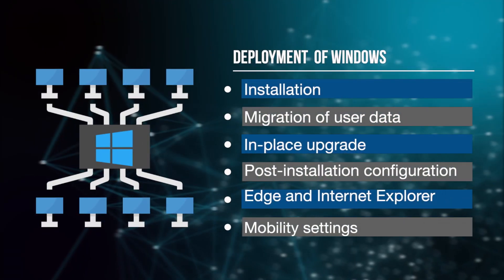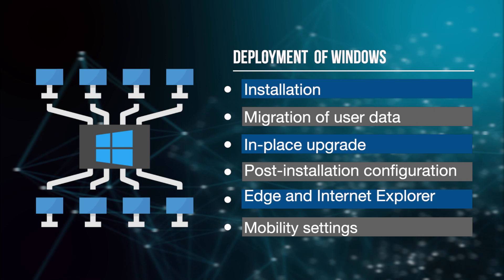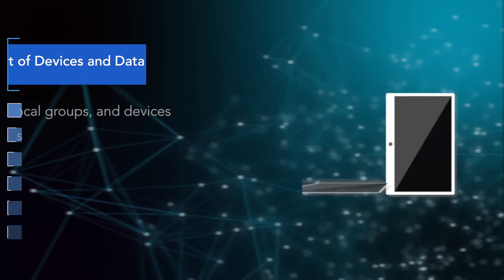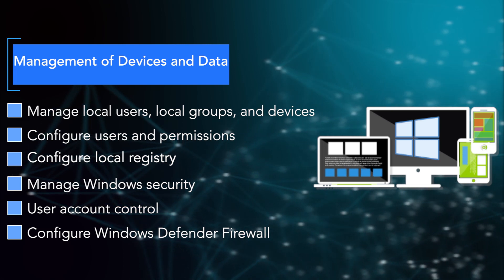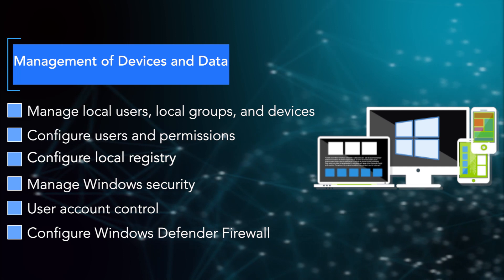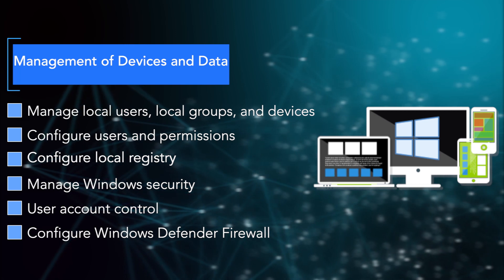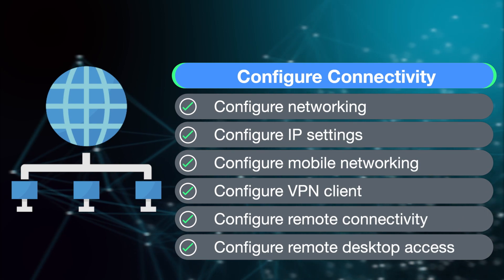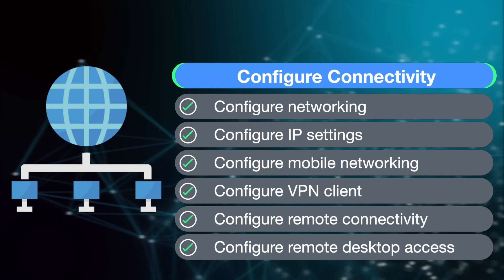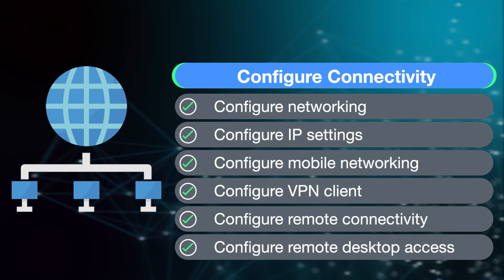Specific skills you will learn include: deployment of Windows, installation, migration of user data, in-place upgrade, post-installation configuration, Edge and Internet Explorer and mobility settings, management of devices and data, managing local users, local groups and devices, configuring users and permissions, configuring local registry, managing Windows security, user account control, configuring Windows Defender Firewall, configuring connectivity and networking, IP settings, mobile networking, VPN client, remote connectivity, and remote desktop access.